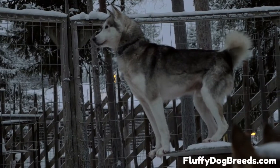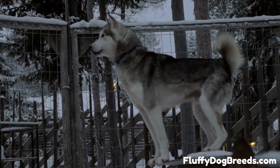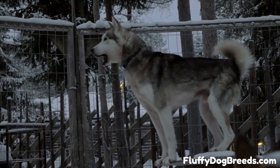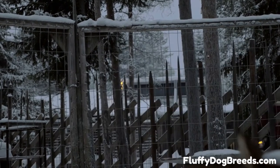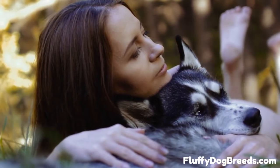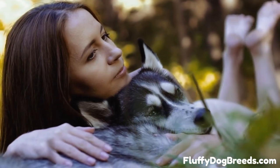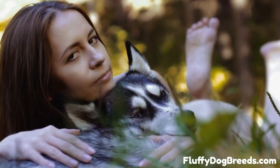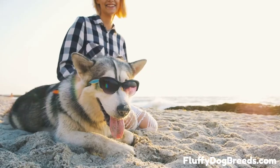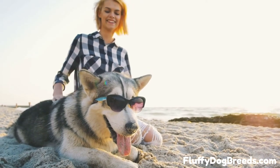Siberian Huskies also shed constantly. The constant shedding means the coat is always renewing and replenishing itself day in and day out. Once or twice per year, your dog will also go through an event called a coat blow, where the undercoat falls out and grows back in. This is a seasonal shed designed to keep your dog cool in summer and warm in winter. So if there's any trapped dirt or debris on the hair, it will be shed out routinely, and usually before you have to bathe your dog. When you combine the Siberian Husky's constant self-care and self-grooming and the constant year-round shedding, it becomes easier to see why these dogs don't need bathing nearly as frequently as most companion canines.